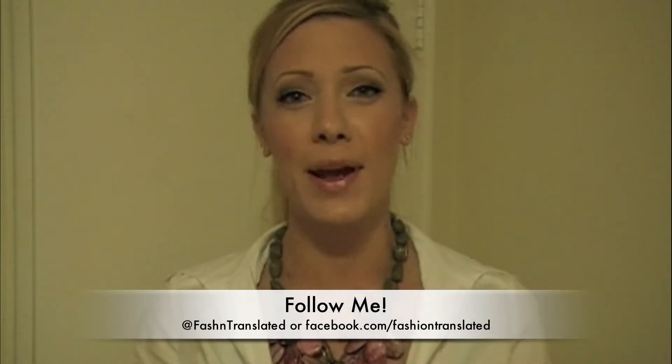Hi guys! So I wanted to do a quick outfit of the day for you. I'm sorry that I hadn't filmed in the last little while, but I do have some really cool videos coming up for you this week, so stay tuned.